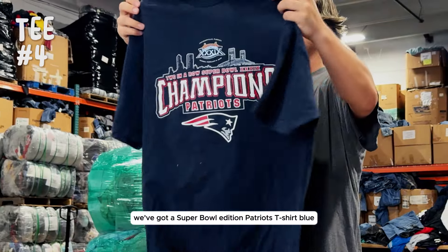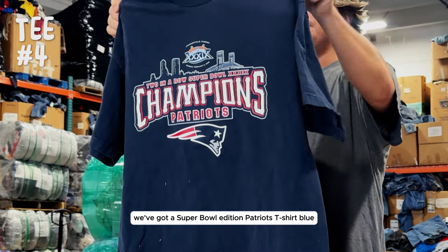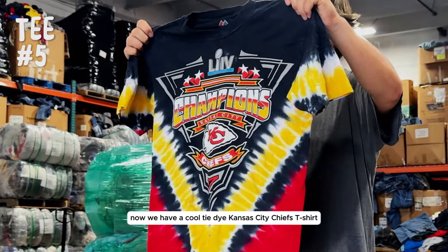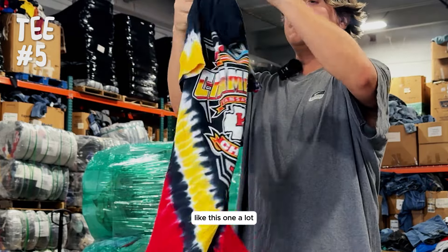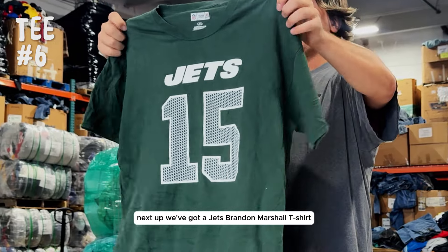We've got a Super Bowl edition Patriots t-shirt, blue. Now we have a cool tie-dye Kansas City Chiefs t-shirt, very funky, like this one a lot. Next up, we've got a Jets Brandon Marshall t-shirt.